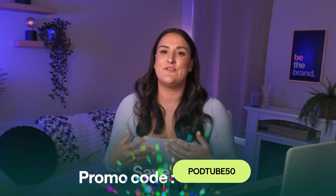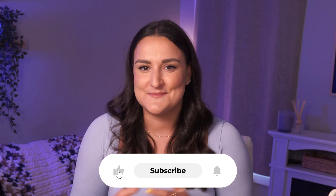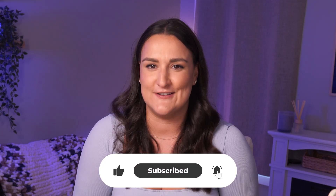Remember, if you do want to upgrade and try out all the AI features, use the code PODTUBE50 and save up to 50% on your first month's Podcastle Pro subscription. And if you want to dive deeper into exactly how Podcastle works, you can watch the full demo video right here or go to the link in the description below. If this video helped you discover something new, give it a like and subscribe for more content creation videos. Thanks so much for hanging out. My name is Brigitte O'Rourke and I will see you in the next video.